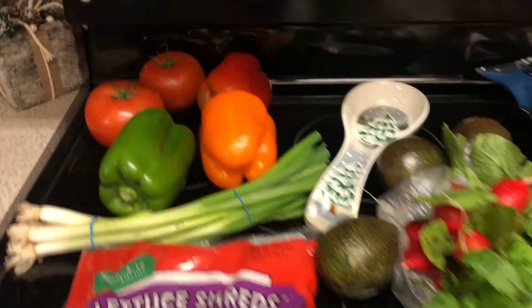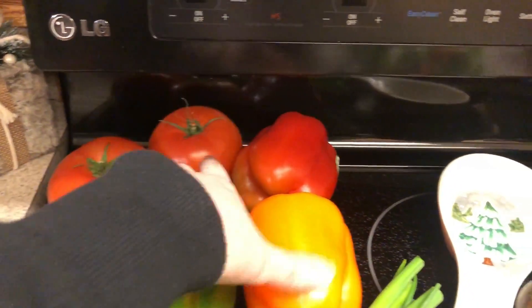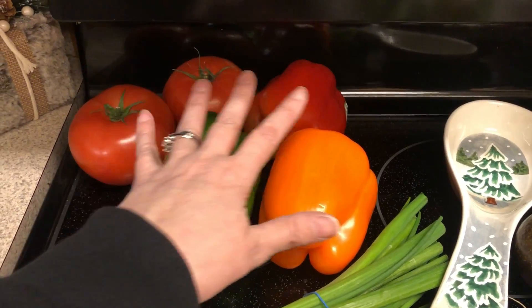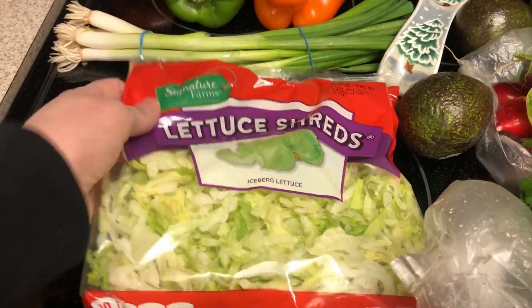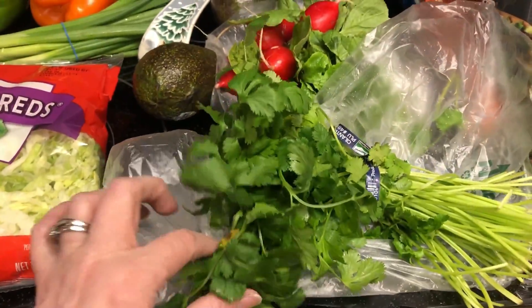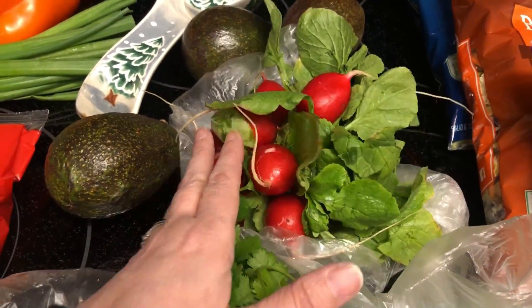So now we're going to Walmart. I have a couple of tomatoes for wraps and salads. I picked up a few bell peppers — I didn't really have a plan for these but I do like to snack on them. Green onions for salads. Shredded lettuce — I like to use these for my wraps for lunches. I picked up some cilantro for the taco salads.